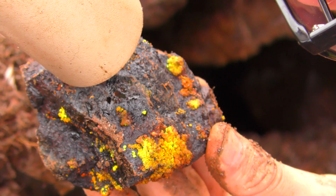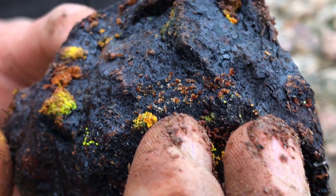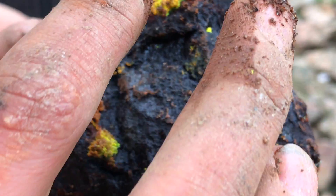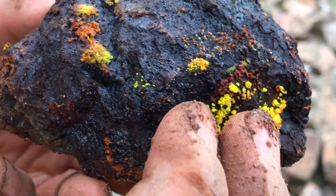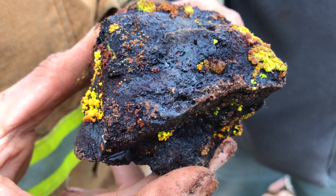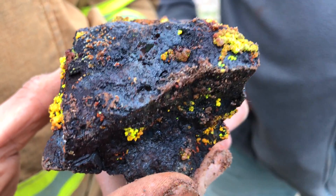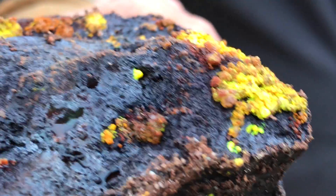It's got cuprosklodowskite on it. This is so fucking incredible. That's compregnus site and probably some zippeite as well. This is pitchblende, also known as uraninite, which is the primary ore of uranium. It also contains a lot of radium, which is why it's so highly radioactive.